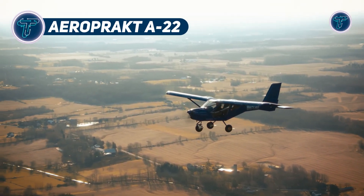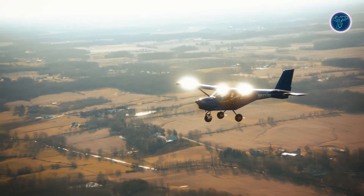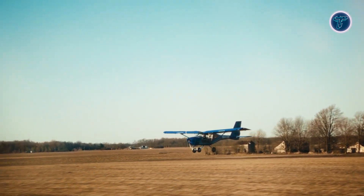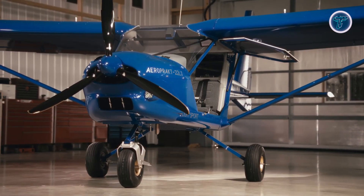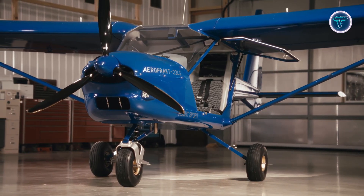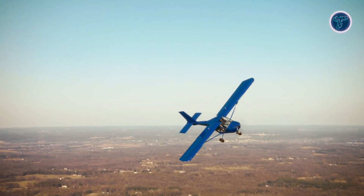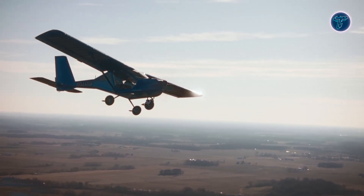The AeroPrakt A22 is a high-wing ultralight crafted for safe handling, clear visibility, and versatile flying performance. Its all-metal construction provides strength and resilience, while expansive bubble-style doors and glazing deliver nearly unobstructed views, making it ideal for training, recreation, aerial surveys, and sightseeing. Power is typically supplied by a Rotax 912 series engine, available in both carbureted and fuel-injected versions, offering dependable four-cylinder, four-stroke performance with smooth efficiency.